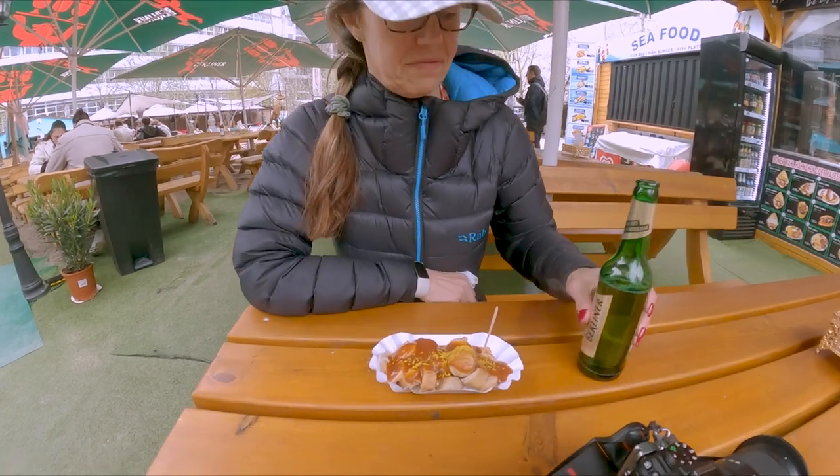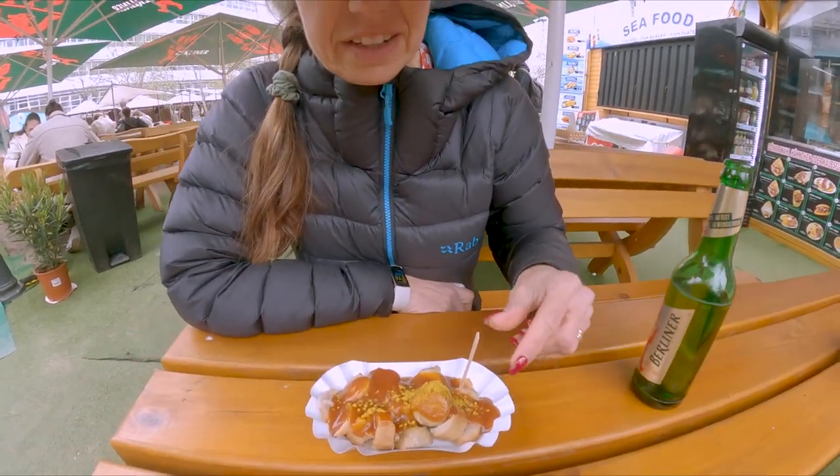Currywurst! Apparently it's required eating when you come to Berlin — you have to have the currywurst.